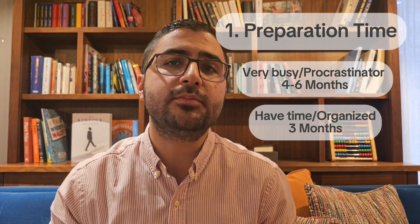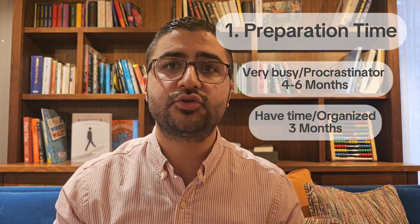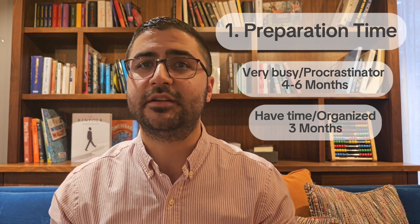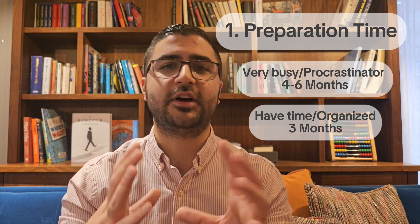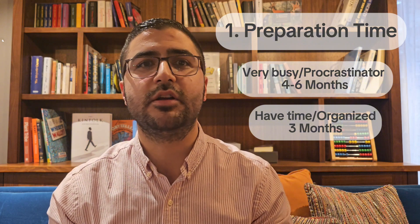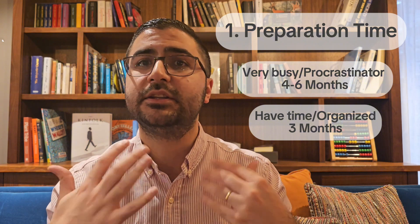What really helps is to let the exam take over your life for a bit. If you're on public transportation for 20 minutes, you can answer 10 questions. When waiting for your turn at the barbers, you can do 5 questions. When in bed at night, do 10 questions before falling asleep. Basically, any extra time you have in the day, do a few questions and it really adds up.